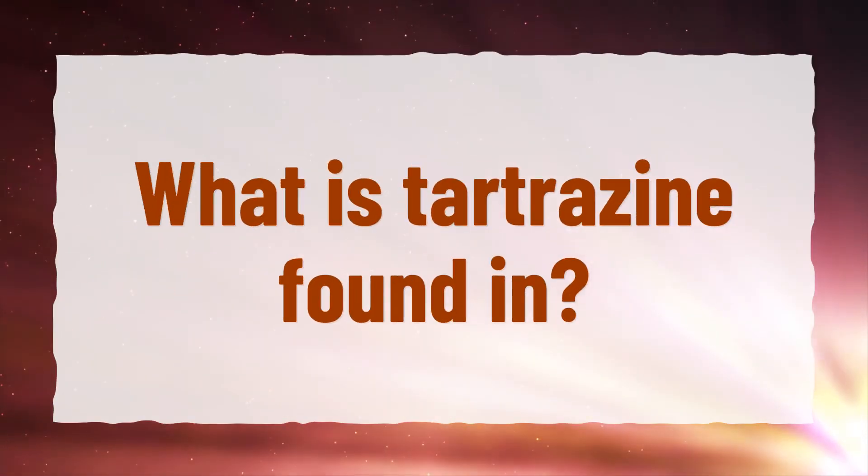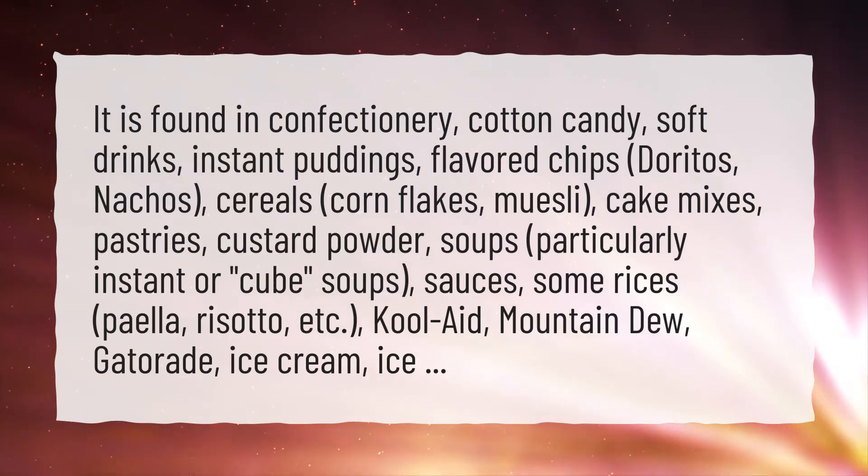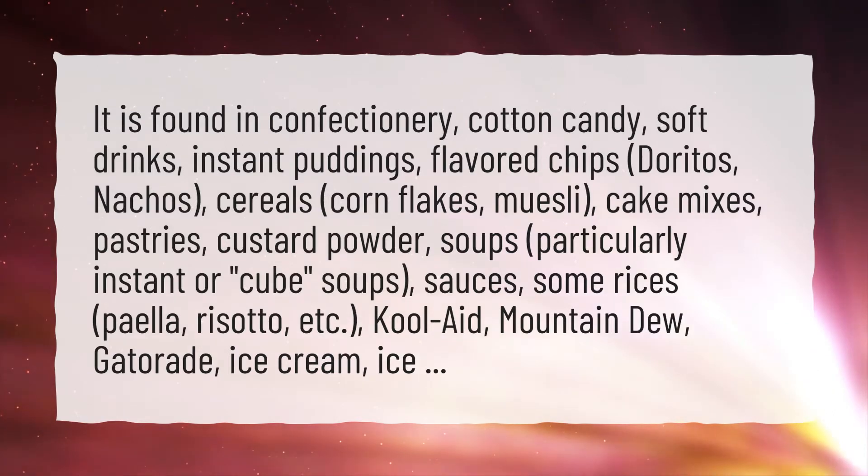What is tetrazine found in? It is found in confectionery, cotton candy, soft drinks, instant puddings, and flavored chips.